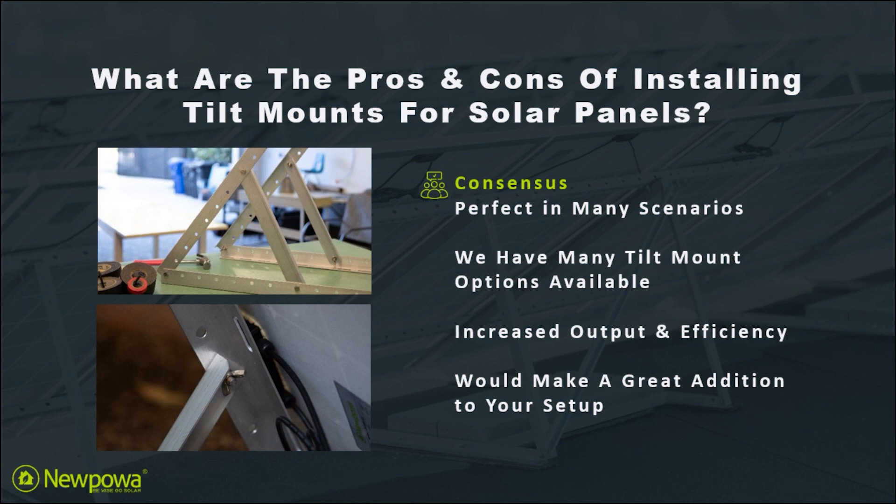When we compare the pros against the cons, we see that tilt mounts are frankly a no-brainer. Of course this does come down to your needs and your application of choice, but we believe that solar panel tilt mounts will make a great addition to your solar panel setup.